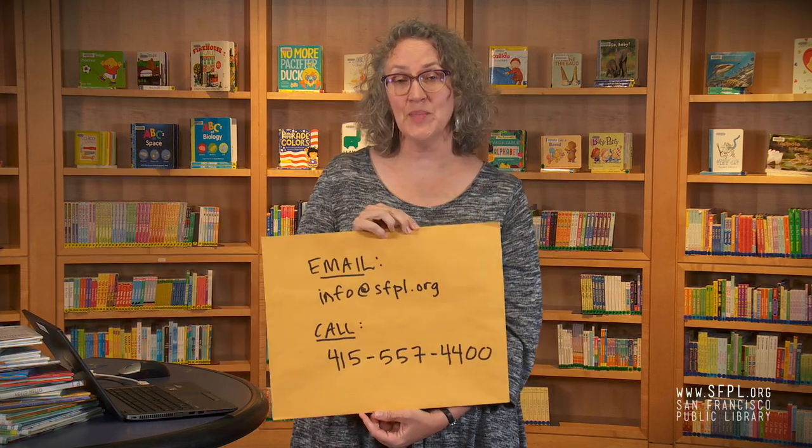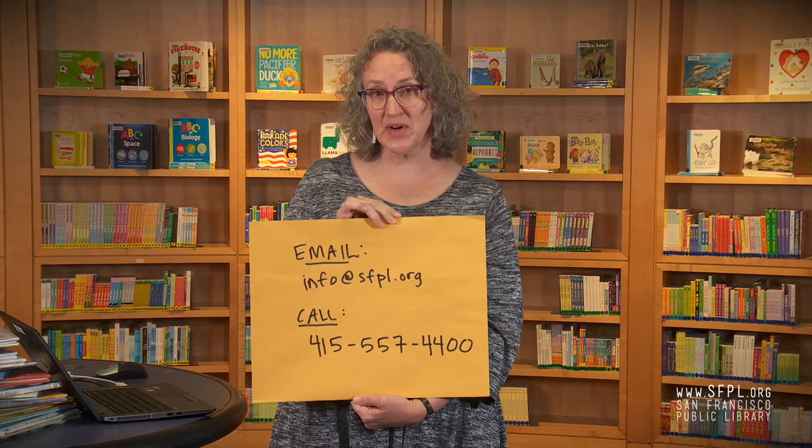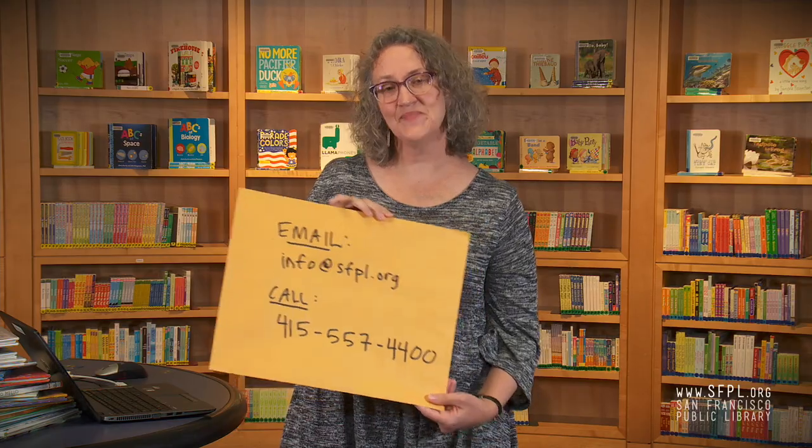If you still can't get in, feel free to email us at info@sfpl.org or call 415-557-4400. We're here to help you. To make the process go more easily, please provide your barcode if you have it, your name, your address, and your date of birth. Thank you.